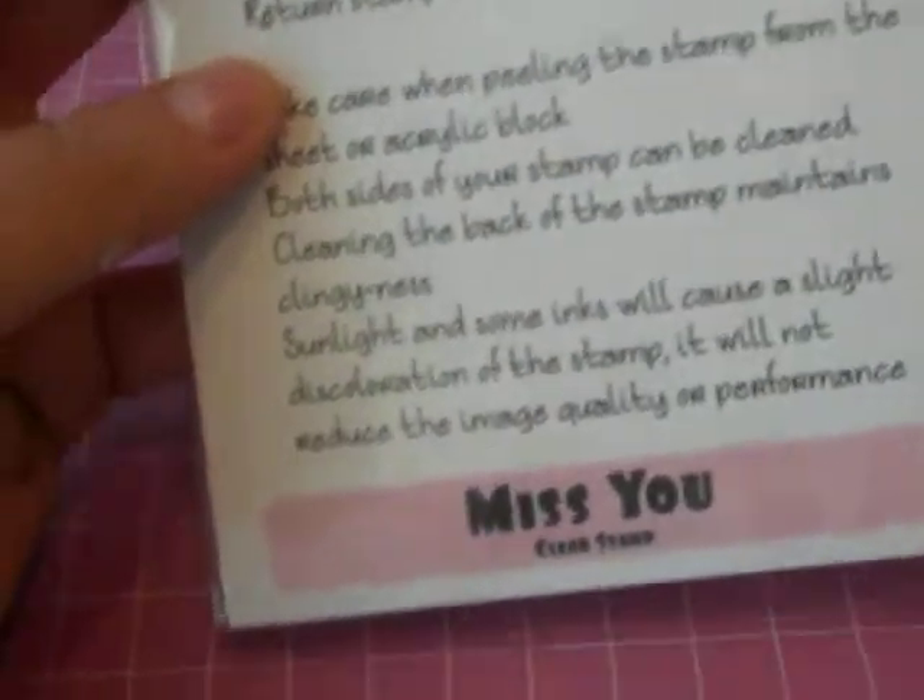Then I purchased this stamp set — sorry about my son in the background, you gotta do what you gotta do. This one is called Missed You from CC Design, and it has a whole bunch of cute ones. It says things like 'I miss you more than goodbye,' 'you're so far away,' 'being apart makes me sad,' 'wishing you the best,' 'it's been too long.' A lot of them — really really cute ones. So that one was 75% off as well.